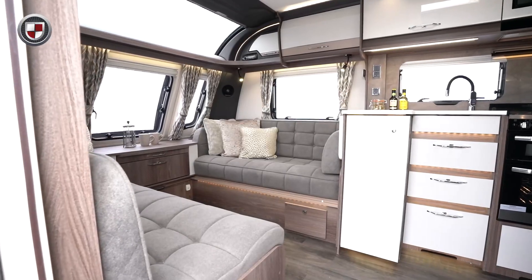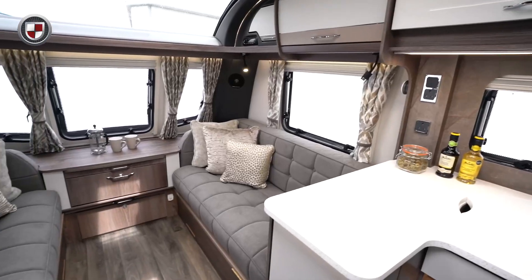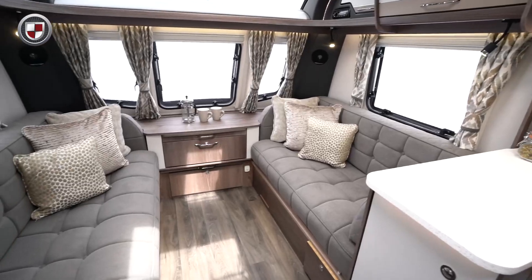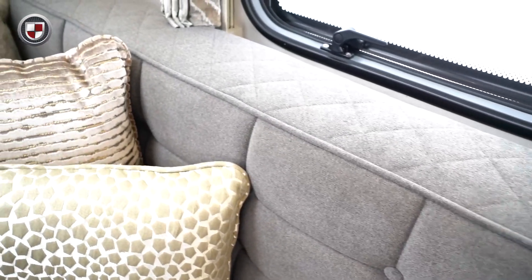The Laser XL 850 is an 8 foot wide twin axle caravan. The clever design of the 850 offers great flexibility. At the front you will find a spacious living area with luxurious seating that utilises higher, more supportive backrests for increased comfort.